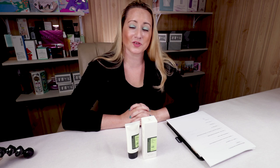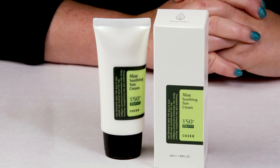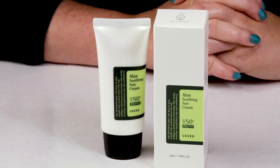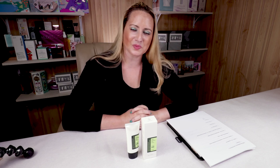I'm always on the lookout for a good sunscreen, and the fact that this was an SPF of 50 got me even more excited. I like a high-level sunscreen for days when I'm out and about. This sunscreen is not necessarily a mineral or chemical — it's a combination of both. It's an SPF of 50 with PA+++, which means it has good, solid, broad-spectrum coverage. In Korea, Japan, and a few other countries, they don't go by broad-spectrum; they go by PA, and the more pluses it has, the higher the level of coverage. This one has a pretty high level because it's got three pluses after the PA.